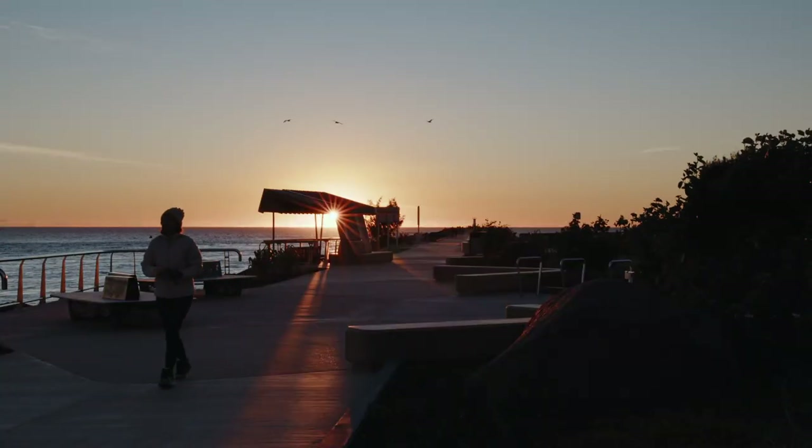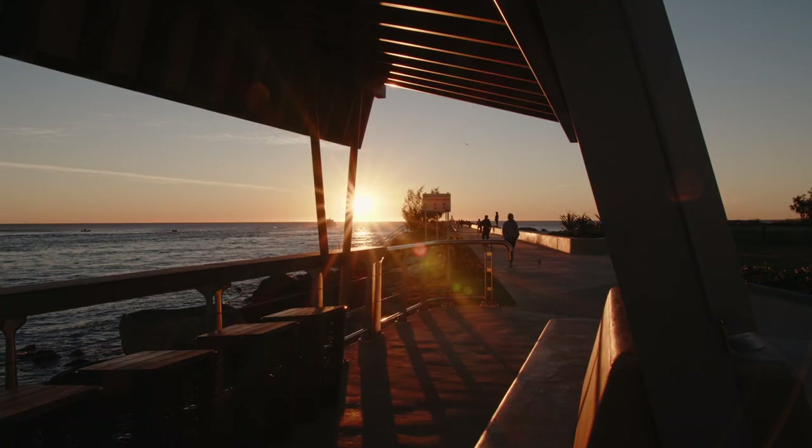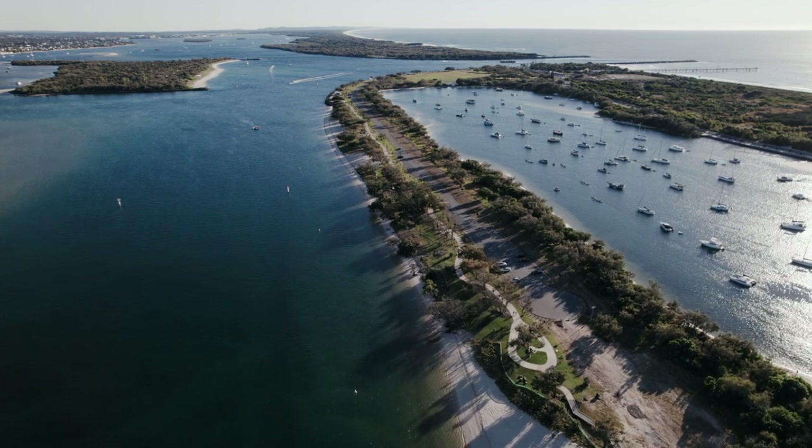The Gold Coast Spit is such a unique environment that really appeals to locals and tourists. It's a place where people come and unwind, gaze out at the water, watch the boats passing by, and it's 138 hectares of open space which has been preserved for all of us to use.